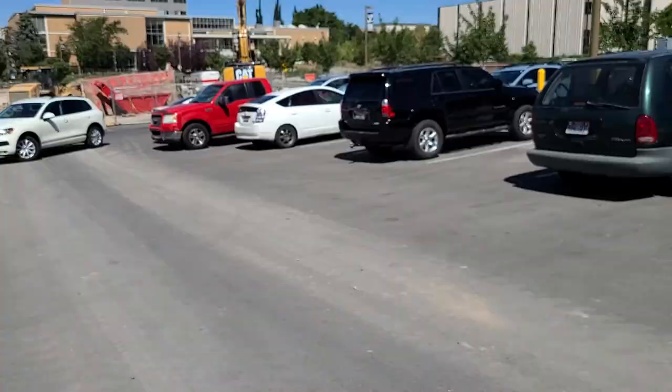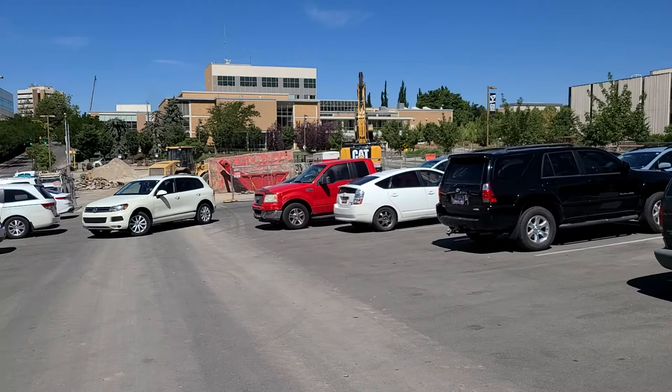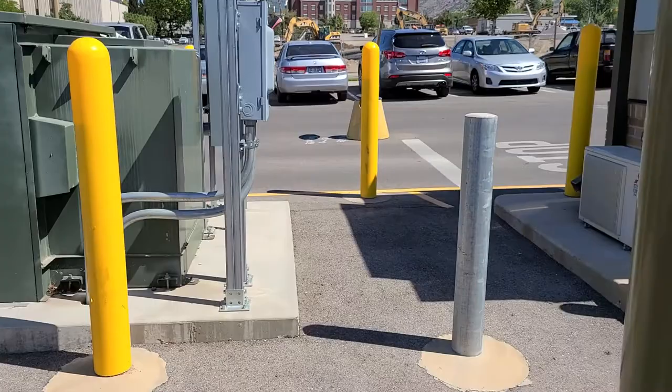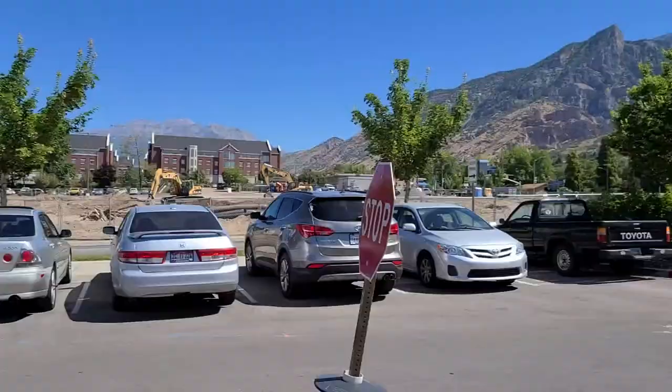Hello, it's Ashley. Today I am going to give you a tour of the Wilkinson Student Center. Here's the construction they're doing on the parking lot. That building right there is where we're going — that is the law building. Let me get out of this car's way. And there is Y Mountain.